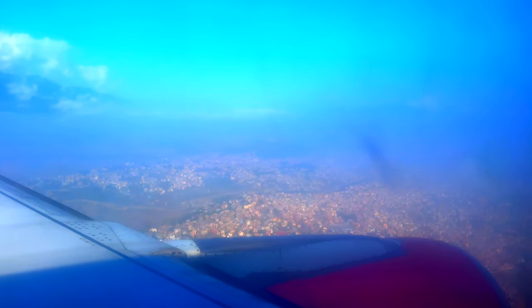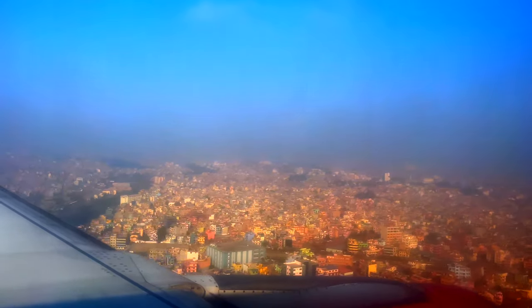Now we are flying parallel to the world's tallest mountain range, the Himalayas. After a short two-hour flight, we are now landing in Kathmandu.